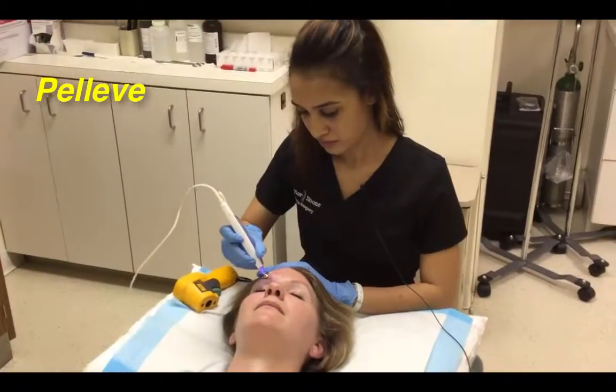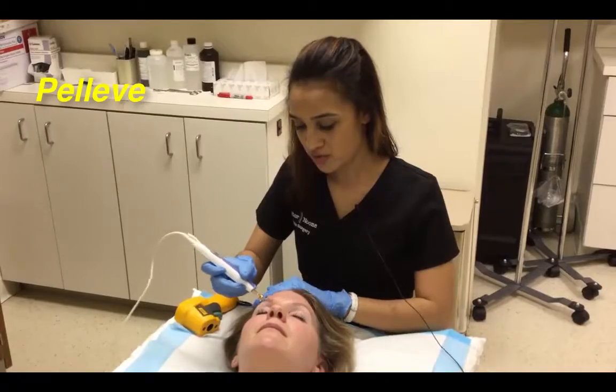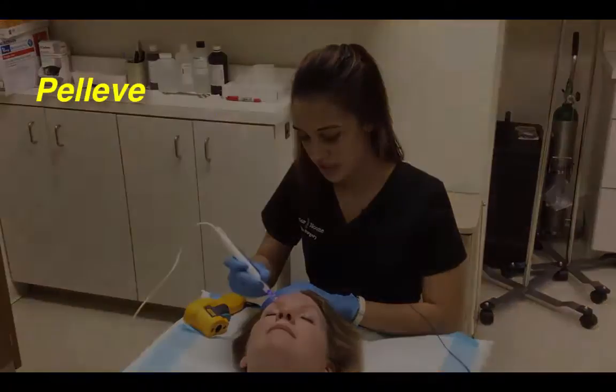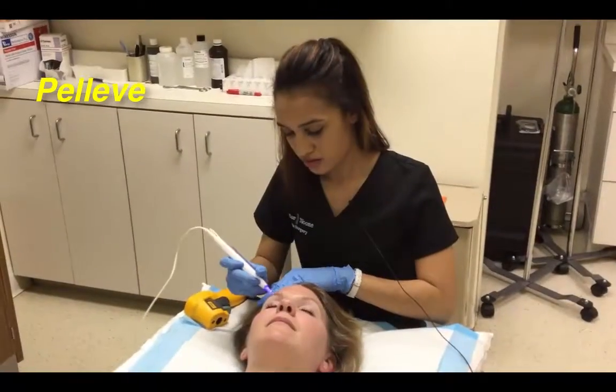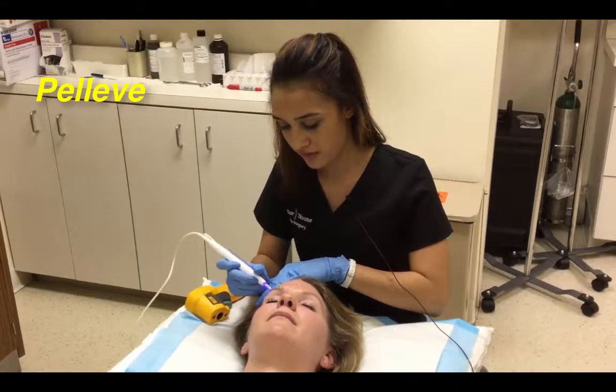So what are the endpoints that you're looking for? Smooth skin, wrinkle-free, tightened. Normally that happens with three to six treatments of the Pelleve.